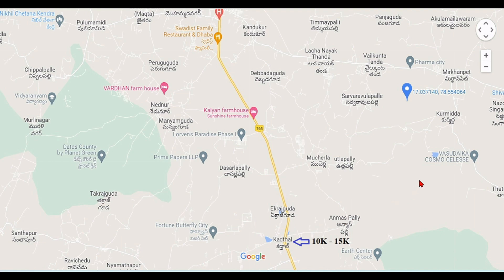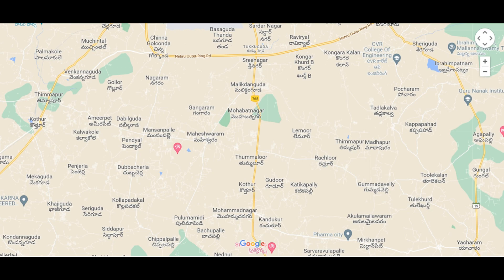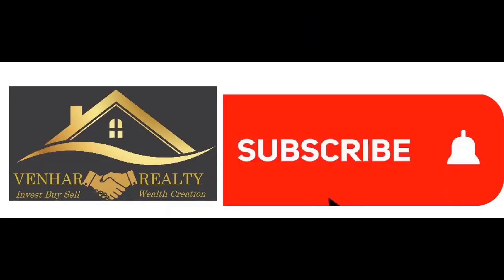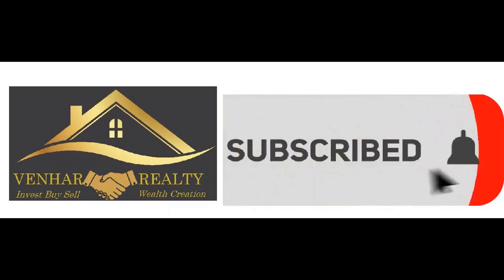There is some hype, but it is important to invest based on market fundamentals. This is the Sree Shalem Highway investment overview — HMDA and DTCP layouts are available. Please consider subscribing to Winher Realty. Thank you.